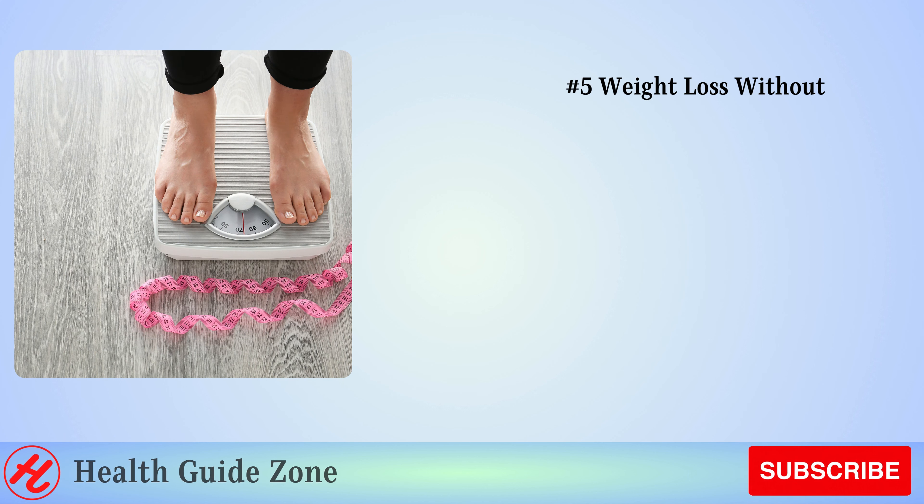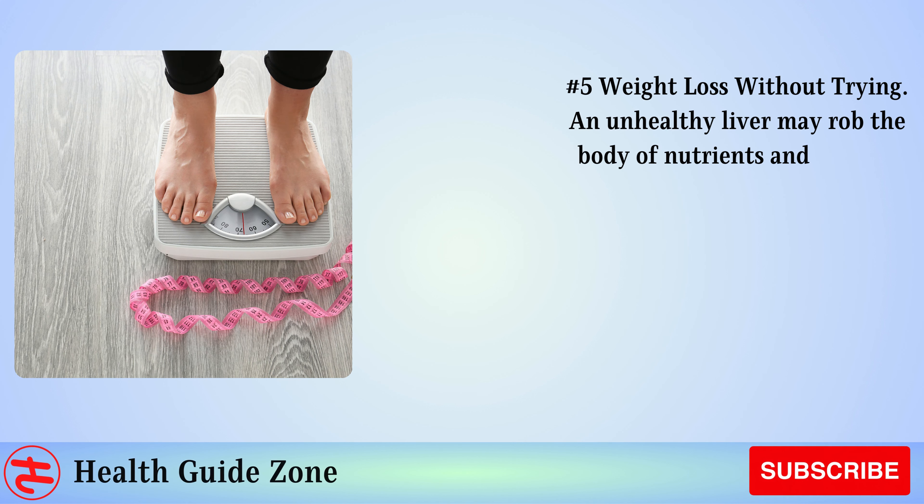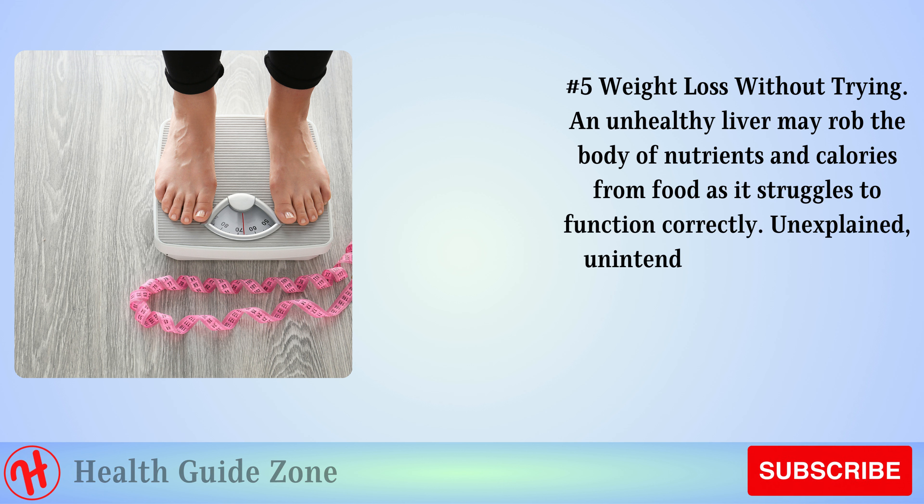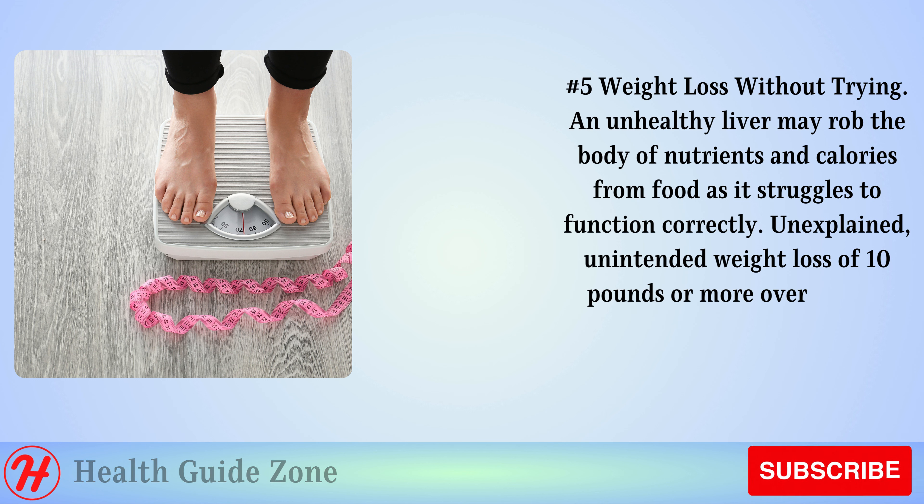Number 5: Weight loss without trying. An unhealthy liver may rob the body of nutrients and calories from food as it struggles to function correctly. Unexplained, unintended weight loss of 10 pounds or more over a short time is a red flag.